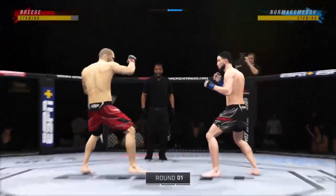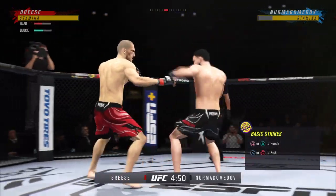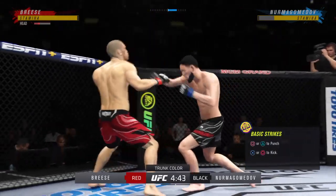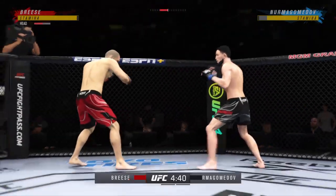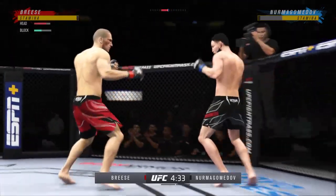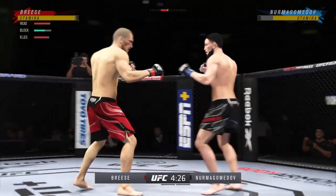Ready to go for round one, and this young man's popularity absolutely soared on the strength of what he did his last time out. It was a win by flush knockout, kept his winning streak intact with style points, and now the challenges get decidedly tougher. We'll see if he can keep the momentum going in what is unquestionably the biggest spot of his UFC career.